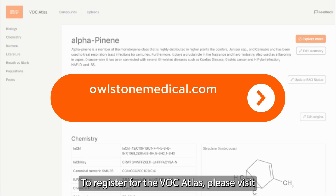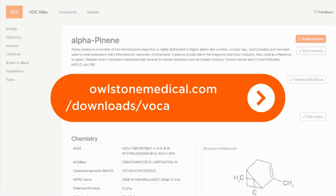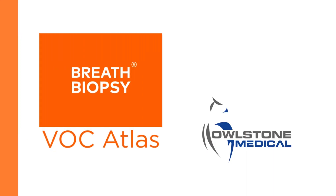To register for the VOC Atlas, please visit alstermedical.com/downloads/VOC-Atlas-register.